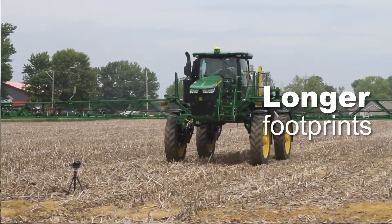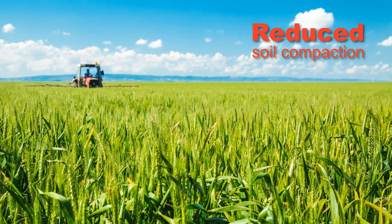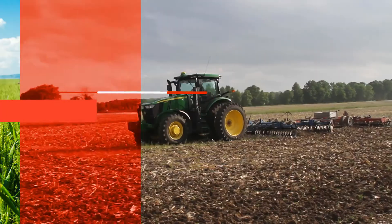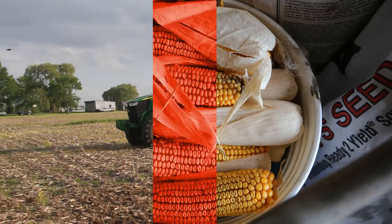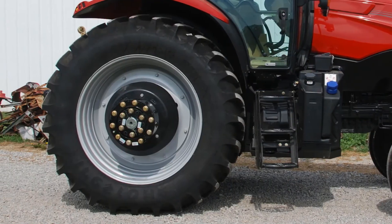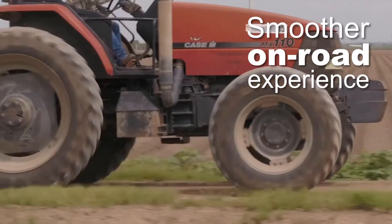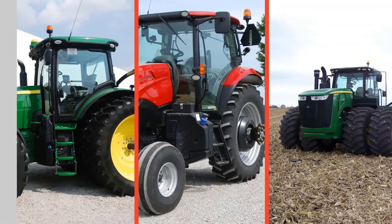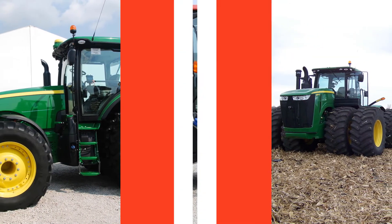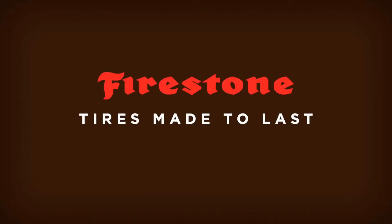With longer footprints that distribute weight more evenly to reduce soil compaction across a wide range of soil conditions, our radial tires ensure that farms yield a healthy crop year after year. Improved shock absorption and traction offer a smoother on-road experience and less slippage. If you're looking for high-performing and trusted tires, visit your local Firestone dealer for tires that are made to last.